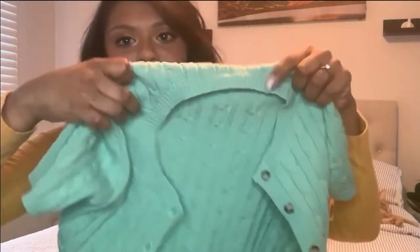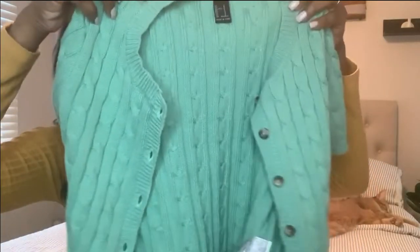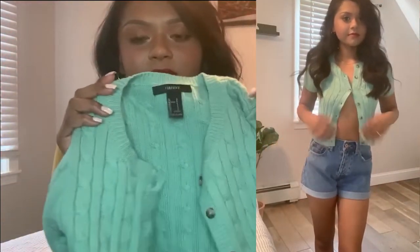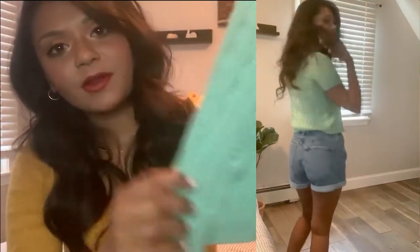The next thing is this shirt — it's like a cardigan crop top all in one. It's so cute. I love the little buttons right here, and it also has this really pretty design. I just love it so much and I can't wait to wear this with a pair of shorts that I bought.